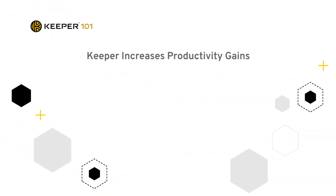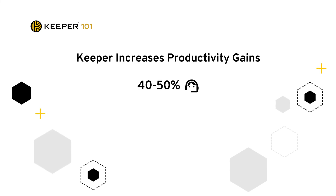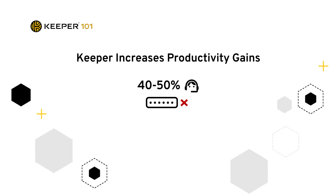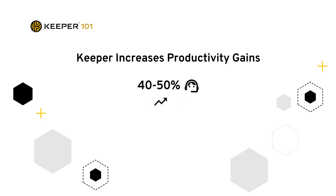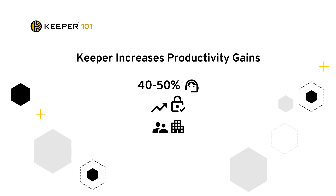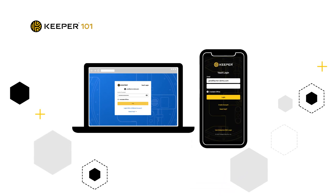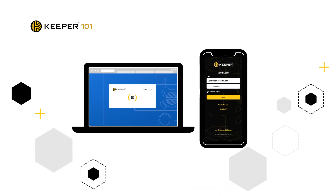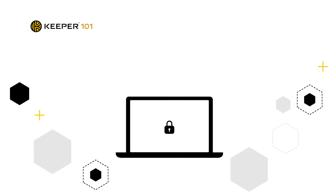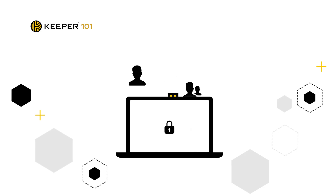Keeper increases productivity gains. 40 to 50 percent of helpdesk calls are estimated to be password related, such as resetting employees' forgotten passwords. There is a significant productivity gain by rolling out Keeper to you as a user and your organization. In today's enterprise, being able to log in quickly and seamlessly across multiple platforms ensures you can remain productive. When you don't need to worry about remembering passwords, the time and cost savings are massive to you, your team, and organization.